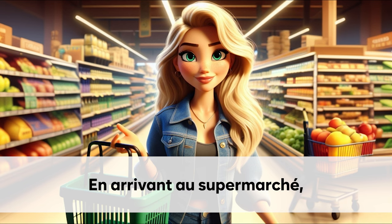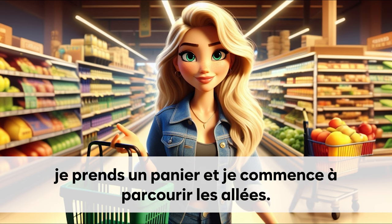En arrivant au supermarché. Je prends un panier et je commence à parcourir les allées.